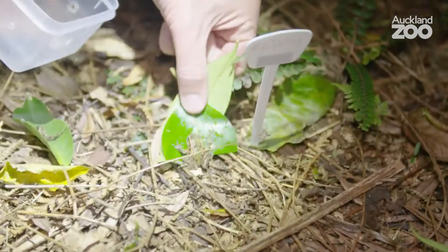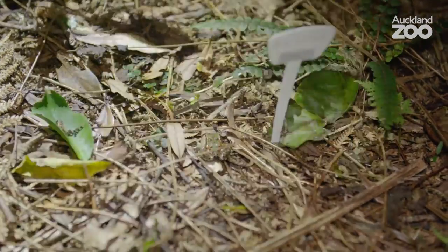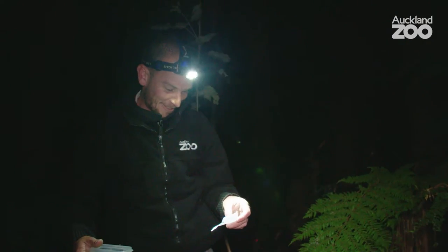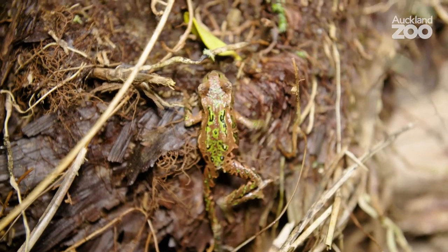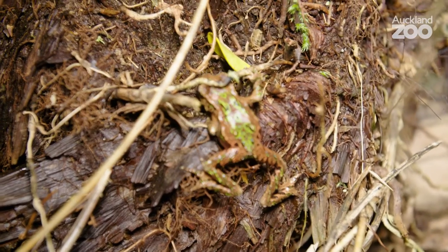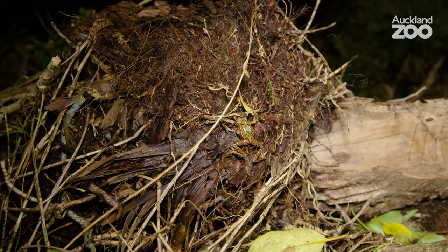This whole translocation process has been a very long one — not only six months of holding them in quarantine since they were collected, but the whole process started about three or four years ago. Good conservation takes time, and there are a lot of people that need to be involved and a lot of consultation that needs to take place. But it's been very much worth it. It's gone very smoothly and successfully despite the length of time it's taken. I'm really quite confident it's going to be successful. My keepers in the ectotherm team already do Archie's frog monitoring each spring down in Fierino, but we'll also go and help with monitoring at the release site because we'd like first-hand knowledge of how our frogs are going.